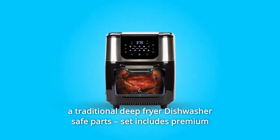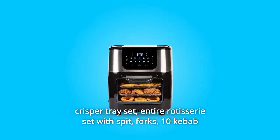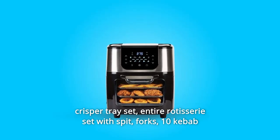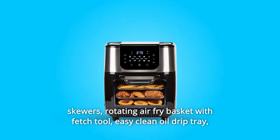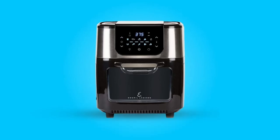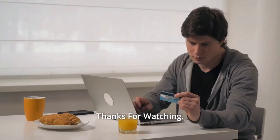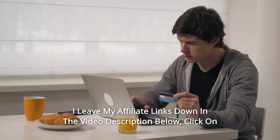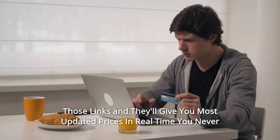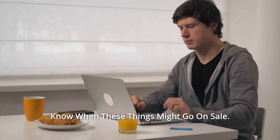The set includes premium air fryer accessories: a three-piece crisper tray set, entire rotisserie set with spit, forks, and 10 kebab skewers, a rotating air fry basket with fetch tool, an easy-clean oil drip tray, a cookbook with Emeril's recipes, and so much more. Thanks for watching — I leave my affiliate links down in the video description below. Click on those links and they'll give you the most updated prices in real time. You never know when these things might go on sale.